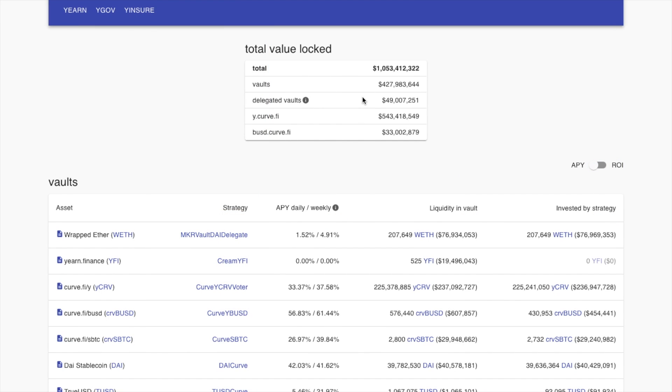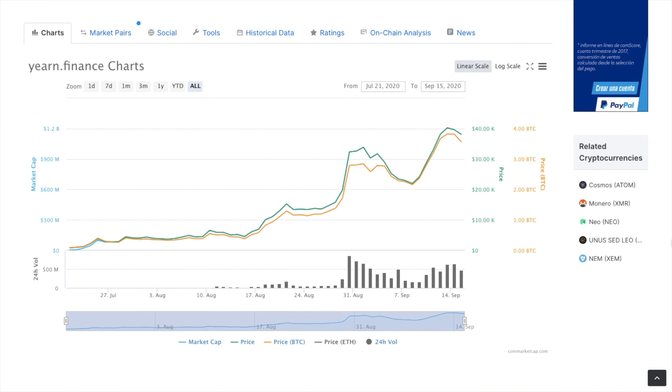Although they have separate products, the idea is all the same. Yearn will take the tokens provided to it and move them around to the most profitable lending providers and liquidity pools. They also have their own YFI or Waifu coin, which has gone up 50 times since hitting the market. Earning that Yearn Finance token gives you a say in future governance and functions as a cryptocurrency.